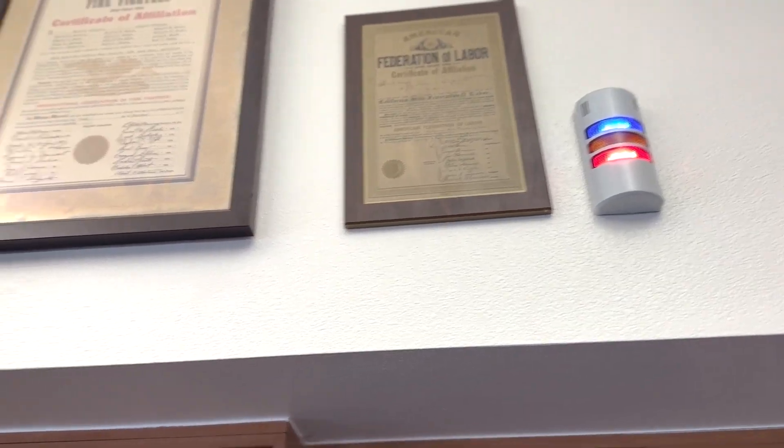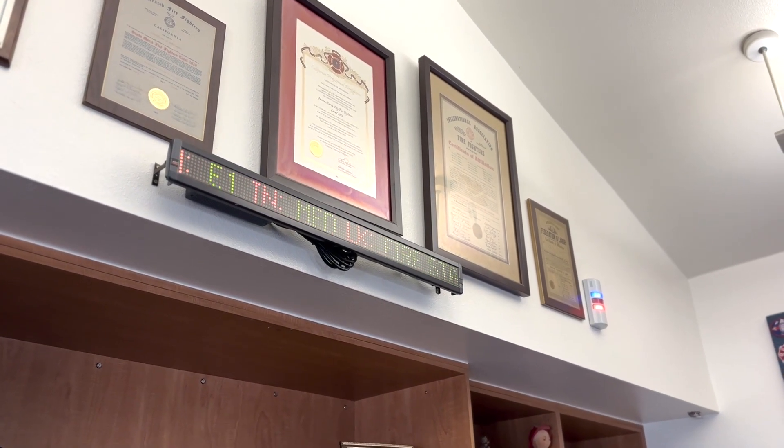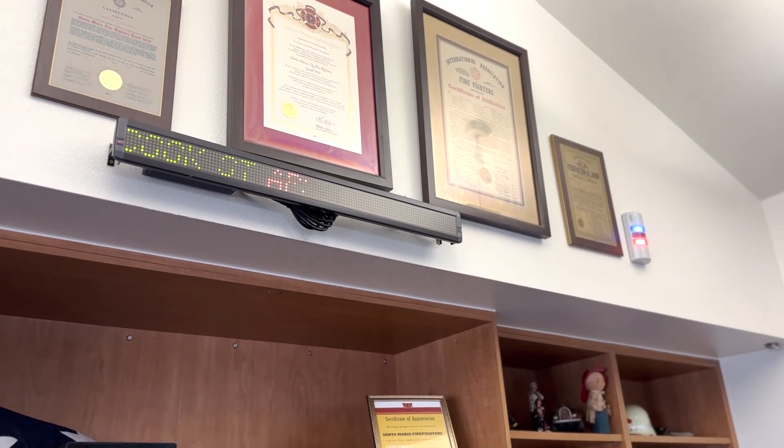When the alert system notifies crews in the station, a ticker board will come up in the day room or living room, and on that ticker board will be information such as the engine call, address, and the type of call, whether it be a medical or structure fire.